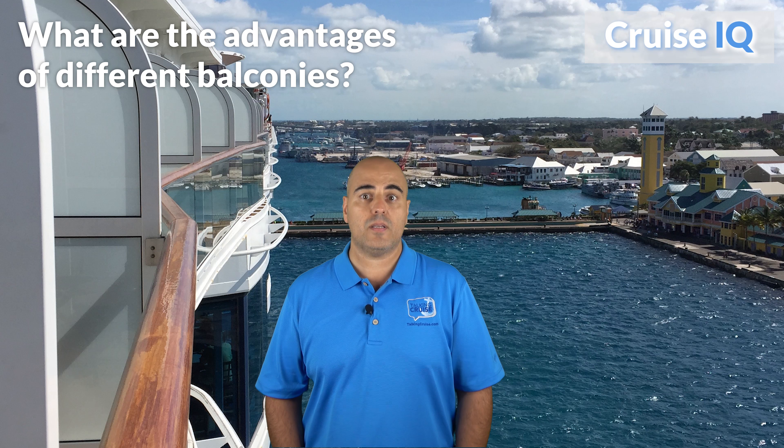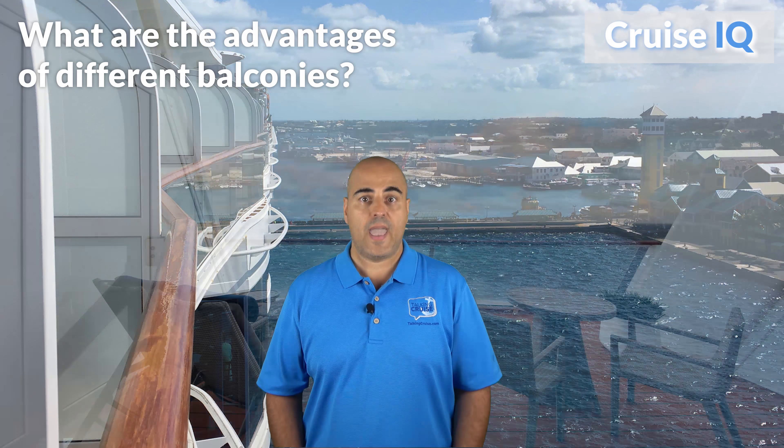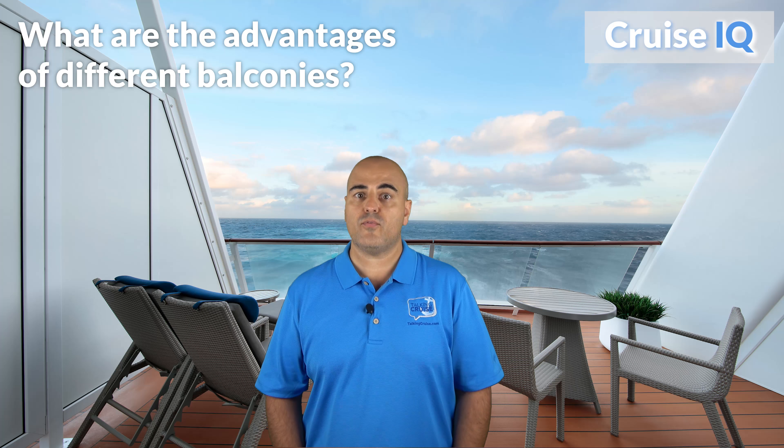Hi, I'm Chris Cardona. I love to answer people's questions about cruising and I invite you to post questions for any of our videos. Check out the Q&A section at TalkingCruise.com where you can post questions at any time. We'll pick some of the best questions every week and I'll answer them on a future show.